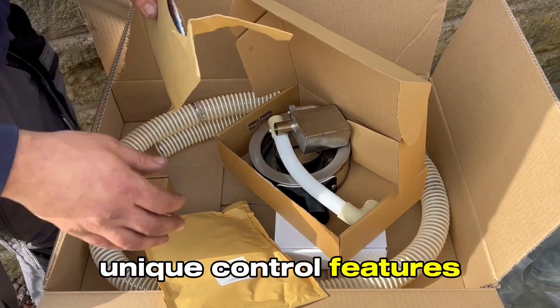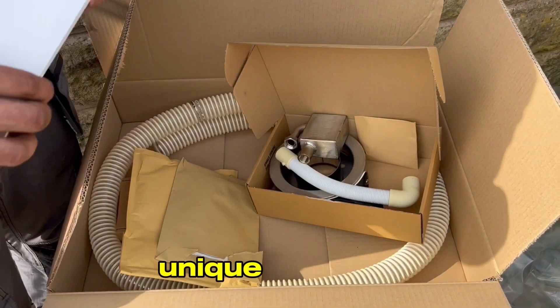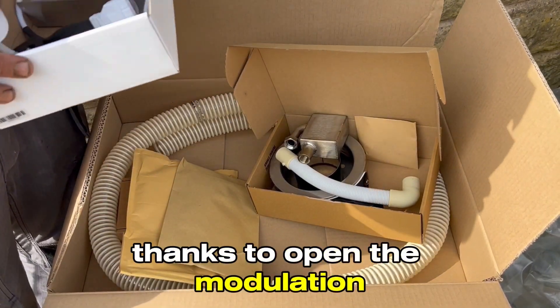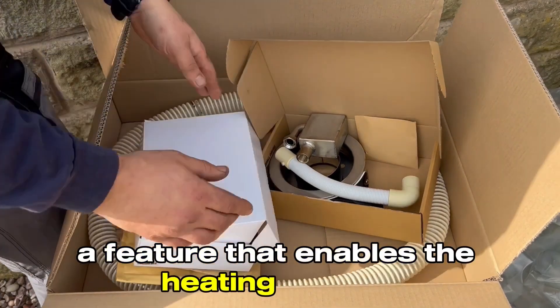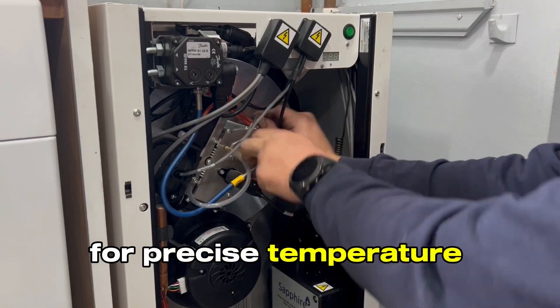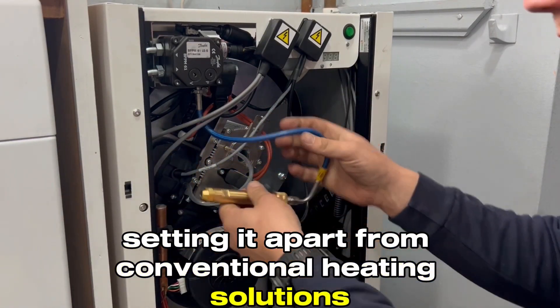Unique control features. Now let's talk about what makes the EOGB Sapphire truly unique. It features a complete fully modulating burner thanks to open third modulation — a feature that enables the heating system to continuously adjust its heat output for precise temperature control and unmatched energy efficiency, setting it apart from conventional heating solutions.